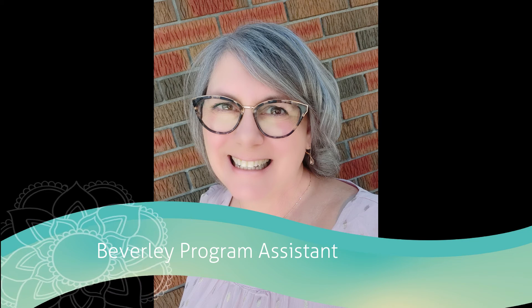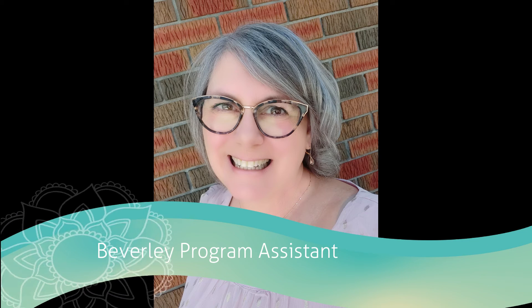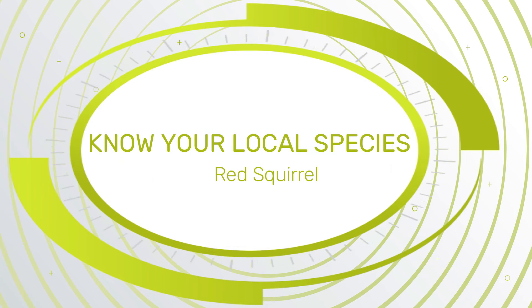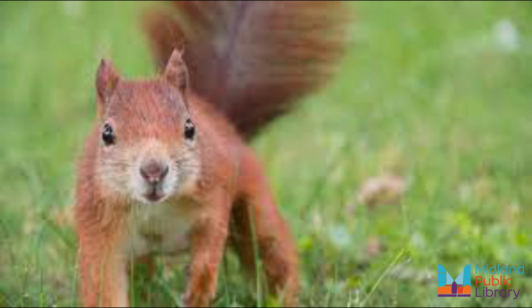Hello, I'm Beverly from the Midland Public Library Program Assistant, and today on Know Your Local Species we are going to learn about the red squirrel. With fall officially here to stay for the time being, you'll no doubt spot a variety of animals scurrying about as they make their winter preparations. One such critter you'll likely spy this season is the beautiful yet feisty red squirrel.